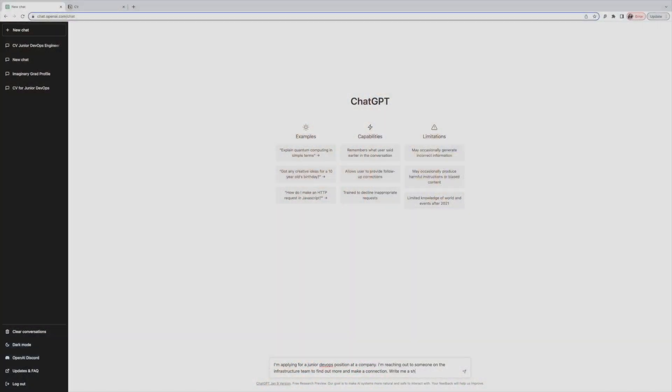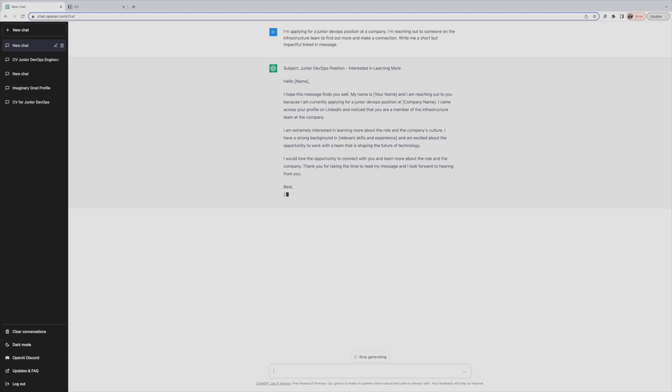Once ChatGPT has helped with LinkedIn, the next step is reaching out to individuals — using ChatGPT to craft communication. Who you know is really important when trying to get your first job, and throughout your career. You can use ChatGPT to help craft LinkedIn messages or emails to individuals and companies. Even if you've written something yourself, you can give it to ChatGPT to review, make it neater, more formal or less formal — especially helpful if you struggle with written communication.